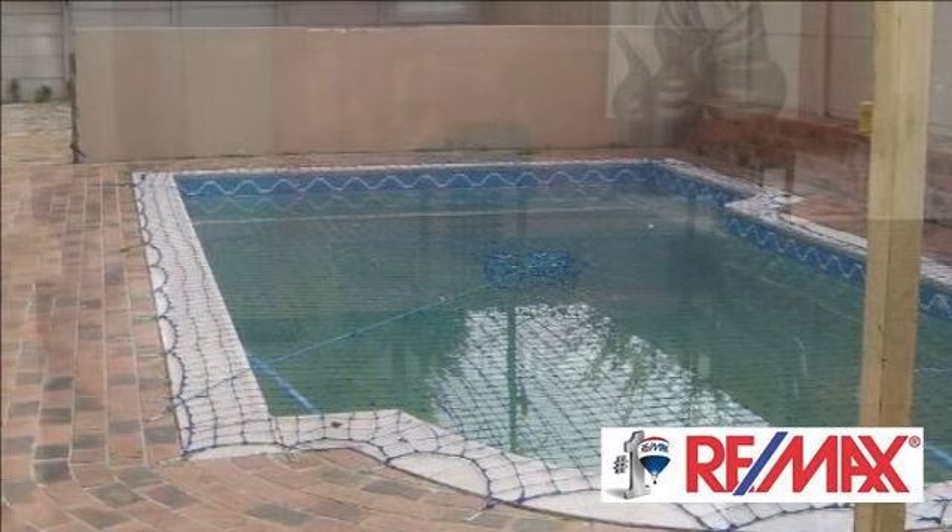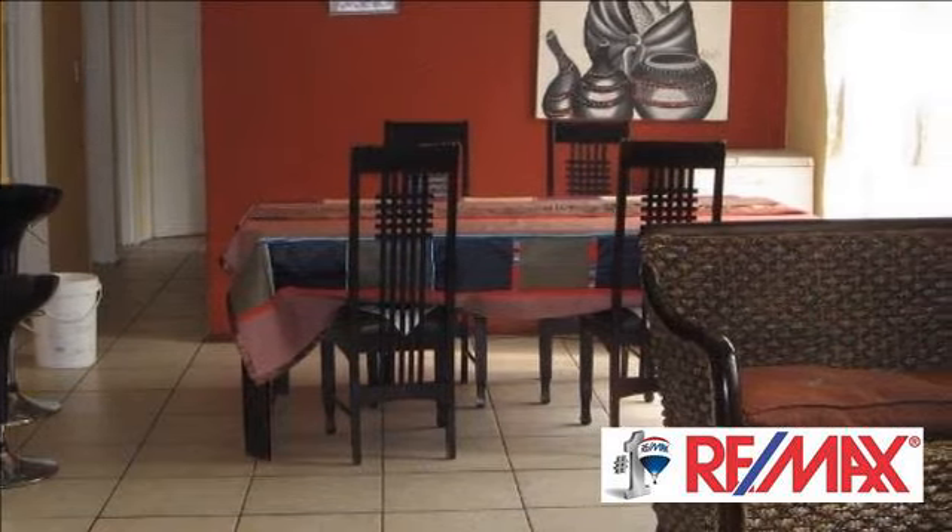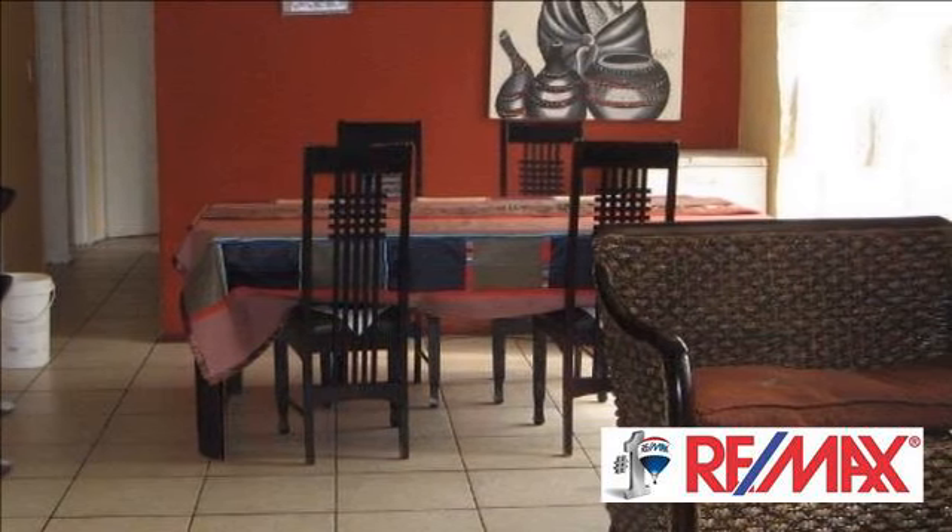Situated close to all amenities, schools, and shops, and within easy access to both the N1 and N7 highways.